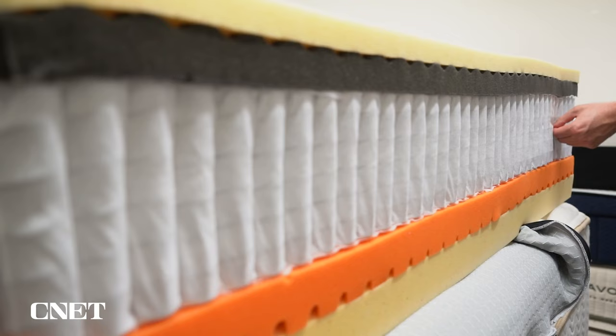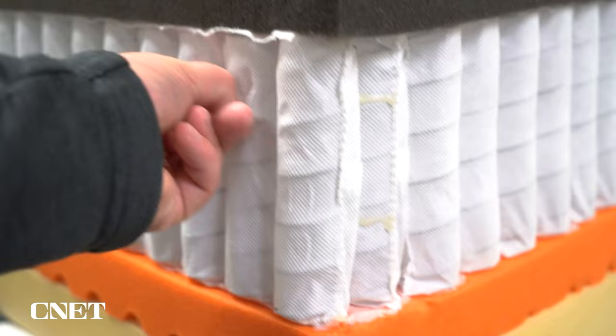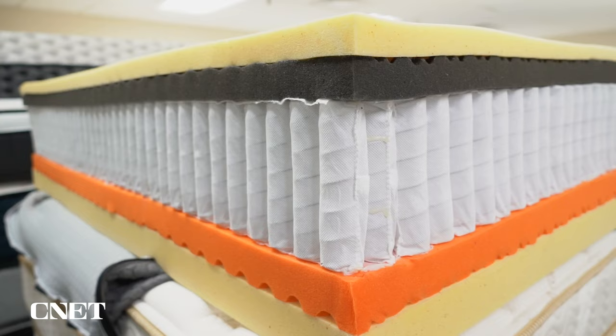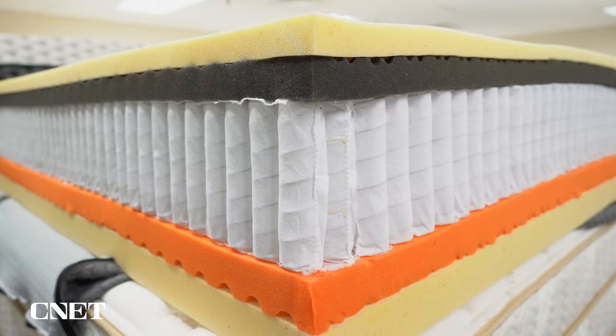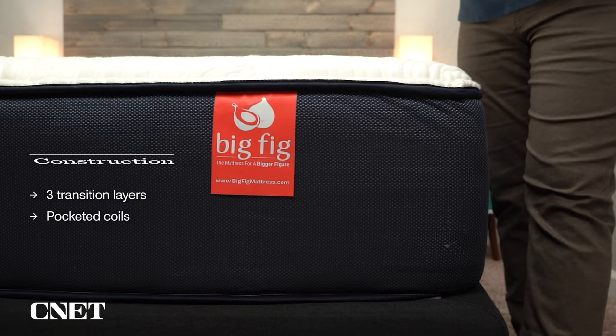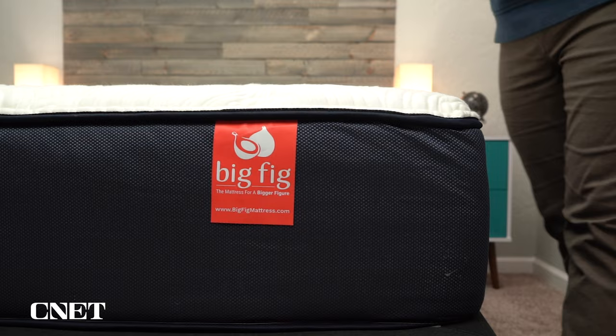The main support layer of the Big Fig mattress is going to be a pretty substantial layer of pocketed coils. Most beds like this are going to be hybrids, meaning they use a combination of coils and foam. There's another class of mattress comprised entirely of foam layers that we generally don't recommend for heavier folks. The pocketed coils the Big Fig mattress uses are numerous and extra thick gauge, which means it's going to be extra supportive and durable over the long term. Above those coils, you have three separate layers of high-density polyurethane foam, acting as a transition layer between the pocketed coils and the main comfort layer, so you don't really feel the coils underneath — you just get the support and bounce from them.